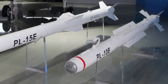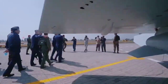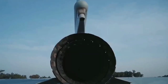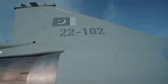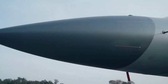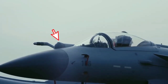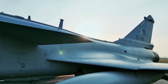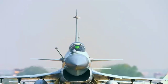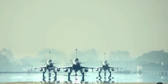Feasibility Study: Introducing the J-10C for the Bangladesh Air Force. The Bangladesh Air Force (BAF) is undergoing modernization to address regional security challenges and ensure a robust defense capability. As part of this effort, evaluating the feasibility of acquiring the Chengdu J-10C fighter jet presents a strategic consideration. This study examines the operational, economic, and geopolitical implications of integrating the J-10C into the BAF fleet.